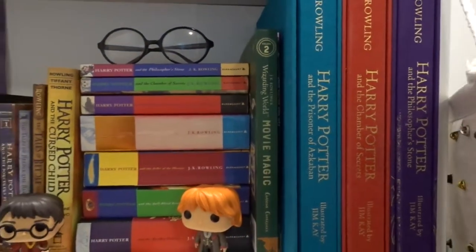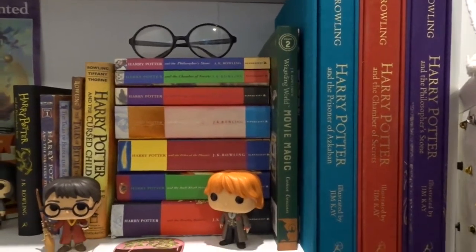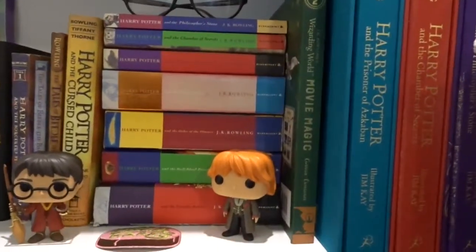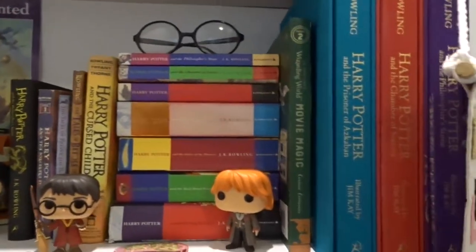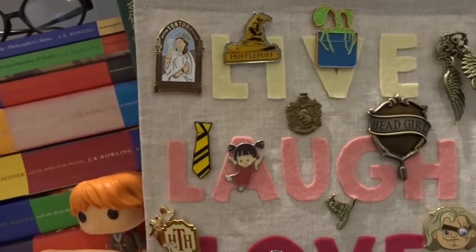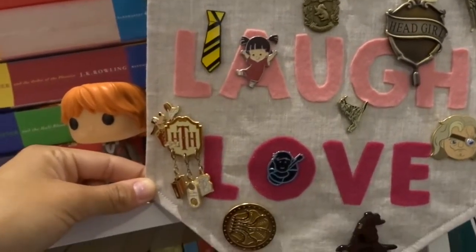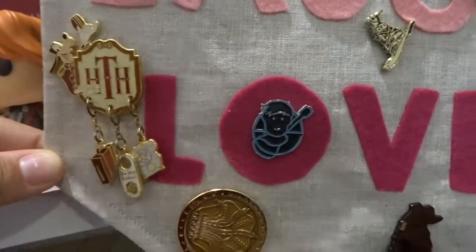Then a Movies Magic book volume two, and then my three copies of Harry Potter the illustrated editions — but like deluxe, so they are massive and they come in these really hefty cases. Then all of my enamel pins, most of them Harry Potter, some of them Disney, and one of them Ed Sheeran.